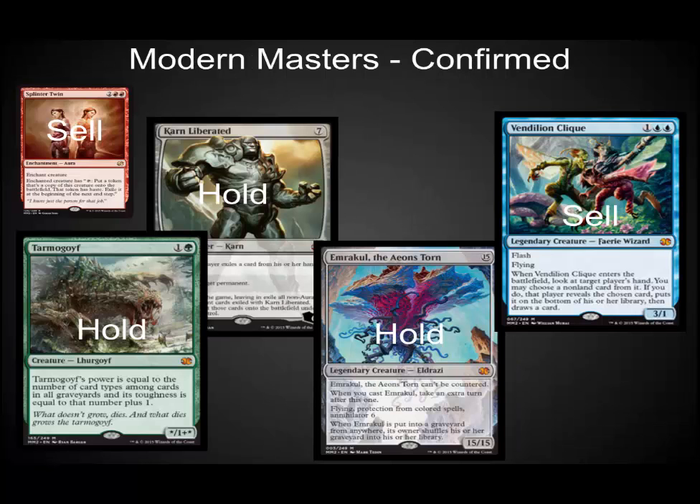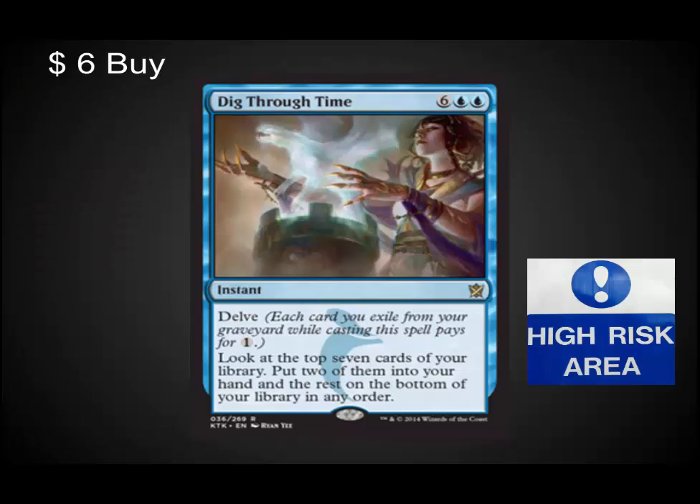These have already been confirmed: Elspeth is definitely a sell, and Splinter Twin is a sell — you may have already missed the window on those. With regards to Emrakul, Karn, and Tarmogoyf, I'm saying hold on to them. We're going to see small dips, but long term they have potential to be higher. I'm going to start trading for Karns, Emrakuls, and Tarmogoyfs in the next month. Dig Through Time is another high-risk card — it's a powerhouse in Legacy and several decks are exploiting it, but the risk is that it could get banned in Legacy. If it does, it's going to drop. Jump in at your own risk.